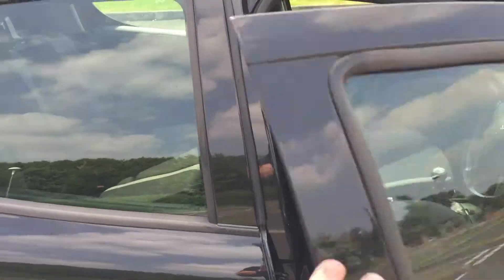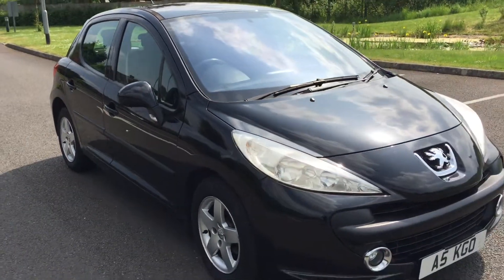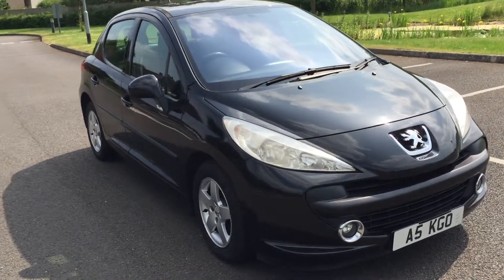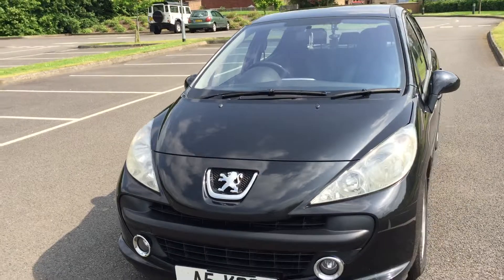Don't worry about the fact that it's been in a write-off — that was 10 years ago and it must have had a good repair, because I've been all around it and all I can find is a little bit of discoloration on the roof on one side. It's a very tidy little car.